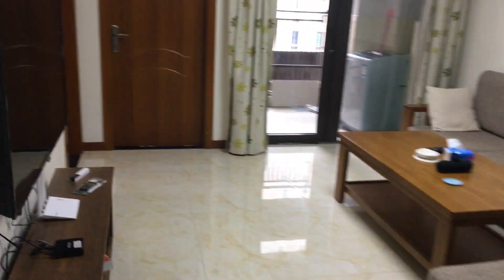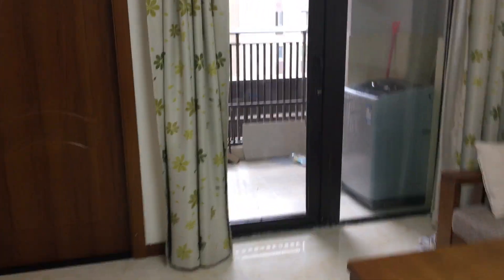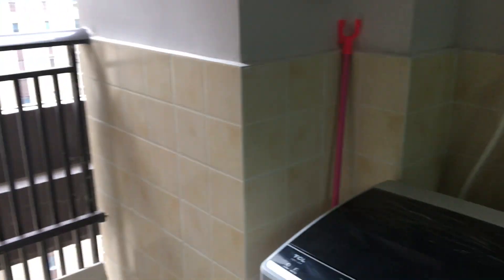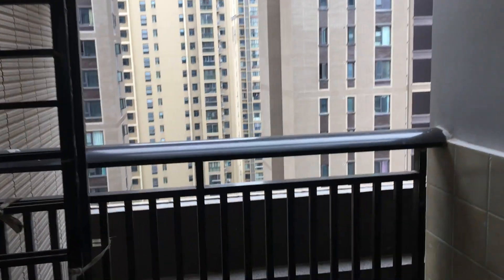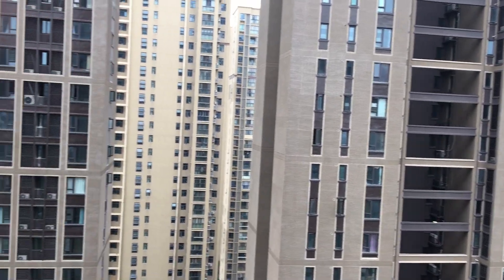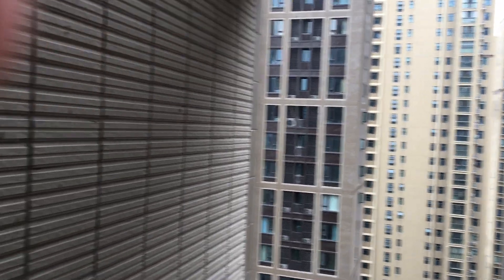And then we have the balcony. This is just where our washing machine lives. We've hung up our washing over here. And then this is the view from the balcony — you can see all of the other flats near us. We're on the 21st floor, so we're pretty high.